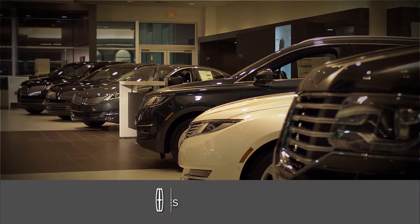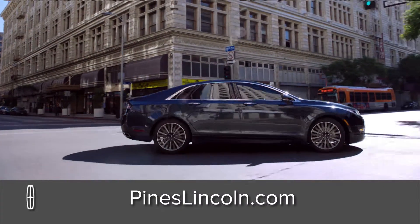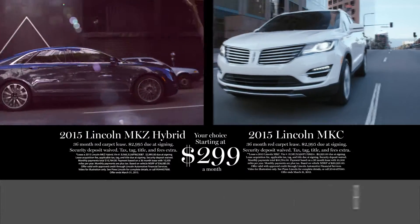When you think luxury, why not treat yourself to a new Lincoln at Pines Lincoln in Pembroke Pines. Now you can be driving a luxurious new Lincoln MKC hybrid or brand new Lincoln MKC. Your choice, only $299 a month.